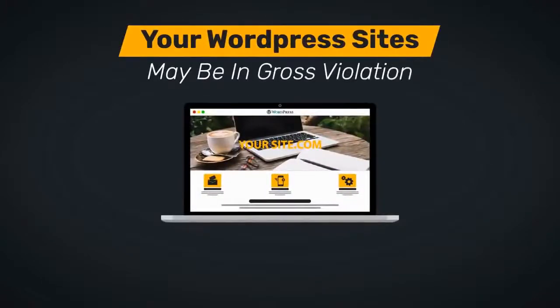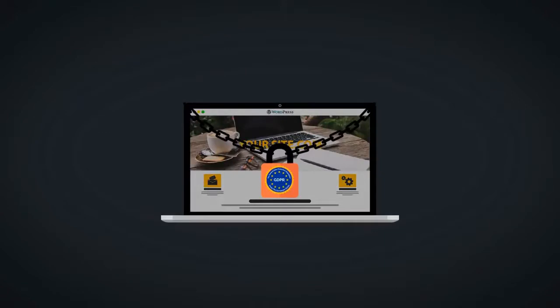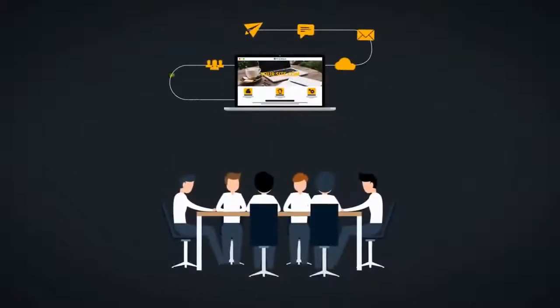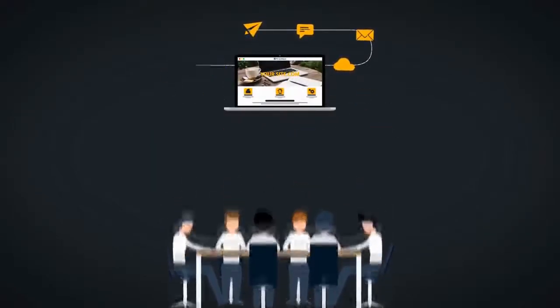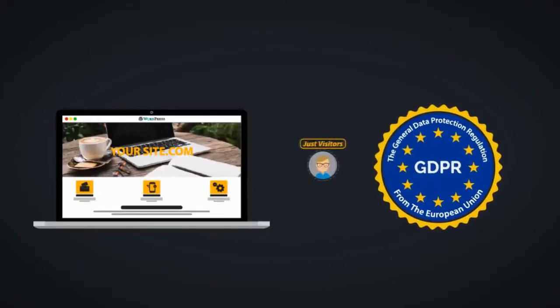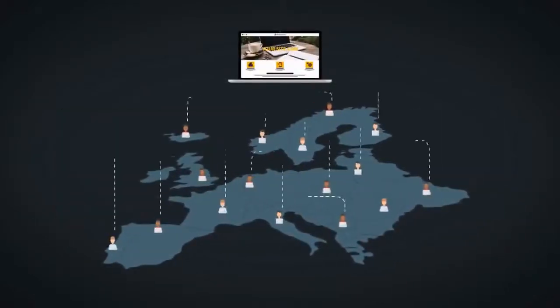All your WordPress sites may be in gross violation of the GDPR, or the General Data Protection Regulation from the European Union. This regulation imposes strict data management and reporting requirements on every website that gets visitors from the European Union — not members, not customers, just visitors.